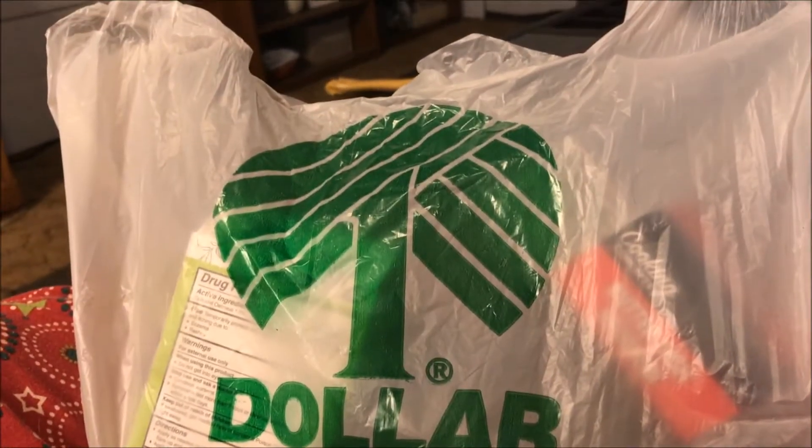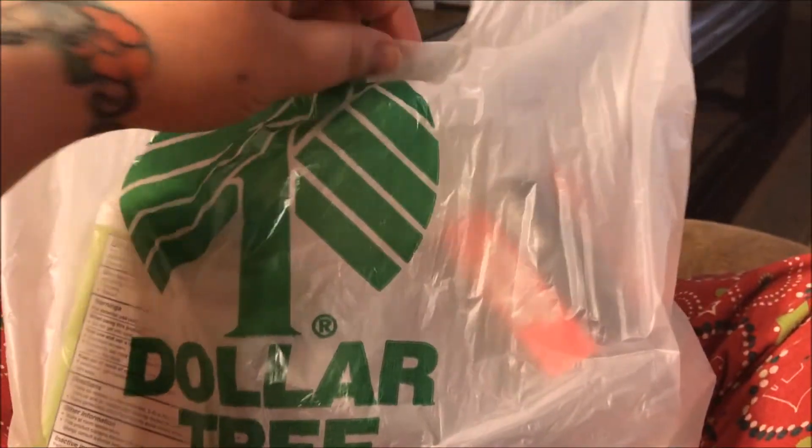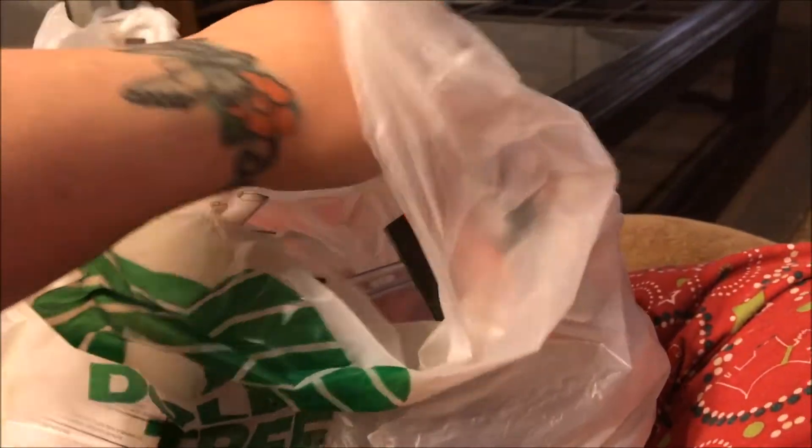Can you tell me how to get, how to get to Dollar Tree? How to get to Dollar Tree? First world problems y'all. Hey y'all, I have a very small Dollar Tree haul so let's just get started.